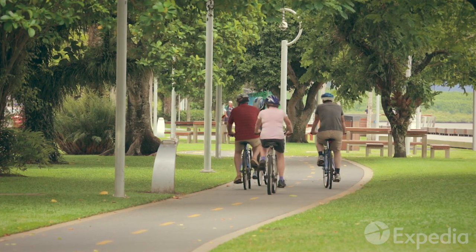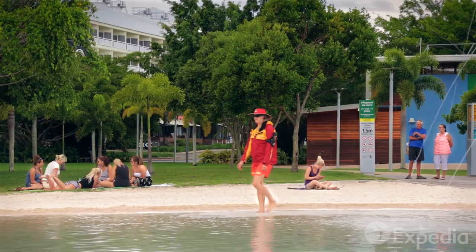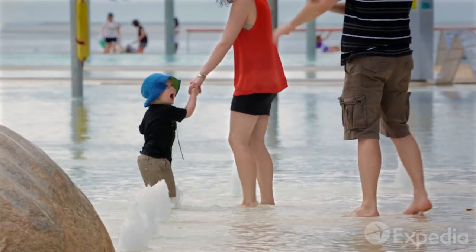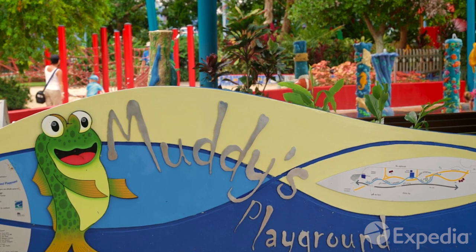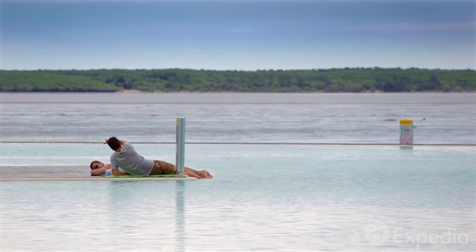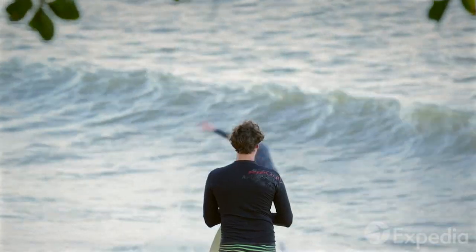Rent a bike or follow the promenade on foot, from the marina to the mangrove forest. To cool off, swim in the man-made lagoon, or let the kids splash around in the water playground on the esplanade. A little further north, you can enjoy the gentle waves at sheltered Trinity Beach.